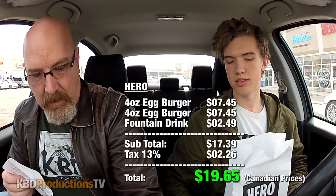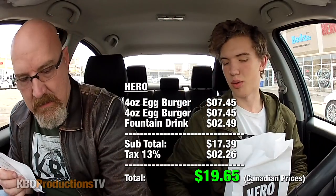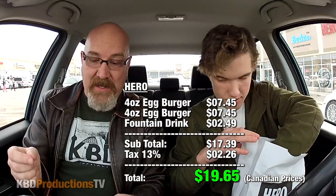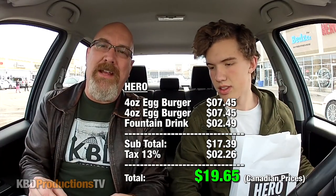They also give you three choices of patty size: four, six, and eight ounce. We both chose four ounces — trying to watch our figures. So the two four-ounce egg burgers plus a drink. I just brought water for myself, Ben bought an iced tea. It came to a total of $19.65. Alright, rip it open buddy.